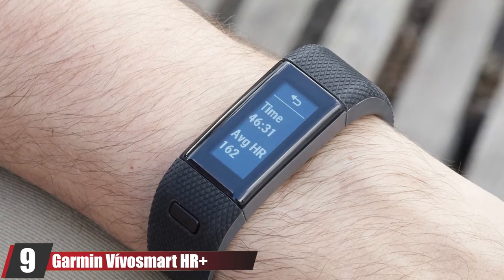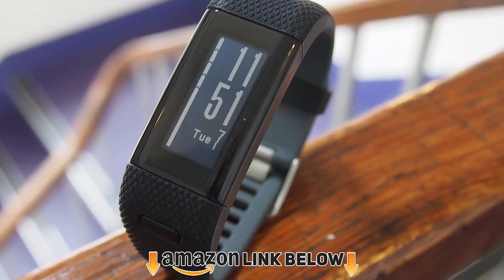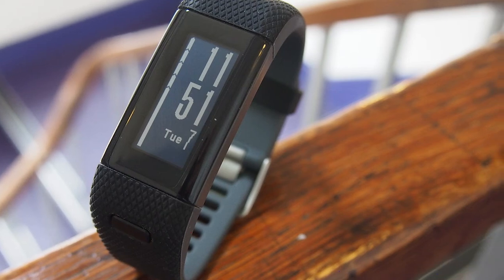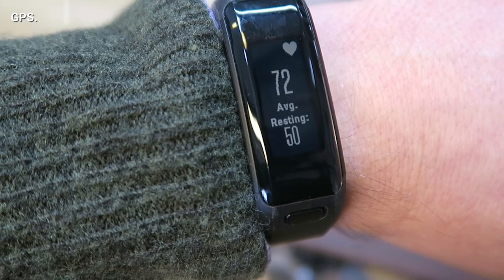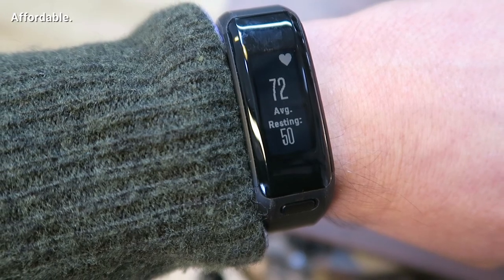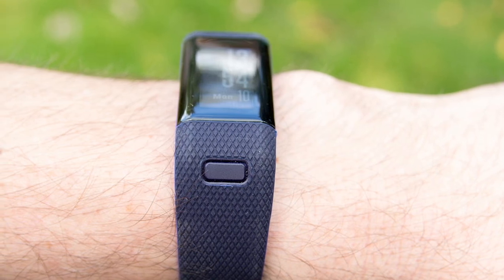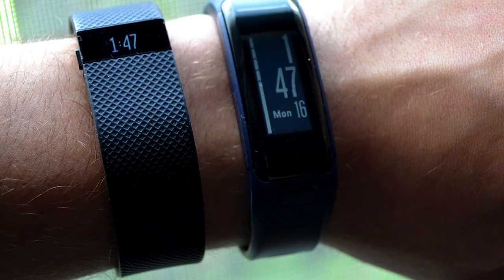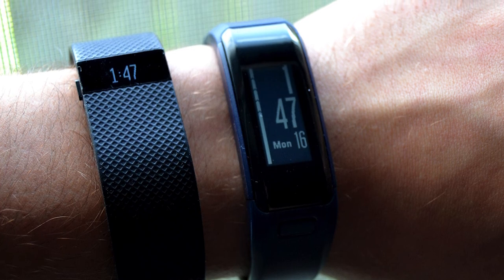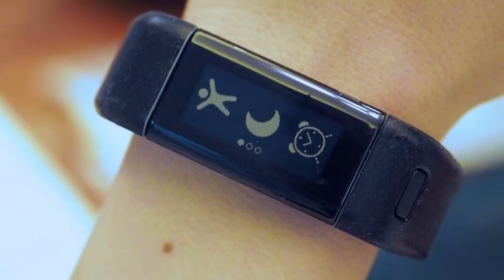Next at number nine we have the Garmin Vivosmart HR Plus. If all you want is a basic fitness tracker that you can plunge into your local pool or take a shower with at a low budget, then get the Garmin Vivosmart. Its three main features — daily activity tracking, GPS, and smart notifications — will sort your needs. Its activity tracking capability is top-notch, and it also gives accurate 24/7 heart rate tracking. It is not much of a looker, as it is chunky with rubber straps, but it gets the job done. The Garmin Vivosmart HR Plus is not a host of many sports options — it only supports running, cardio, and an others mode which can support swimming, but it is not a dedicated swim tracker. Although it is waterproof up to 50 meters, it has a battery life of 5 days with full notifications and active GPS during workout sessions.